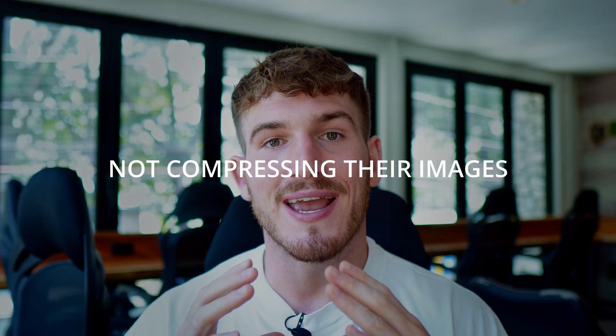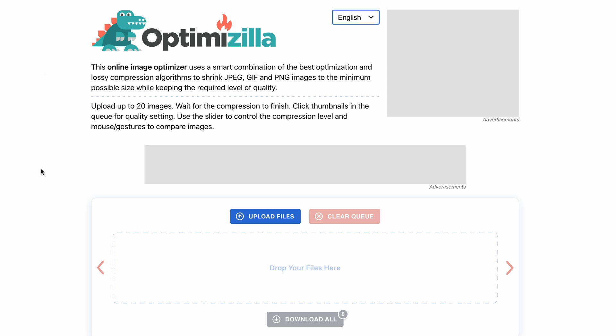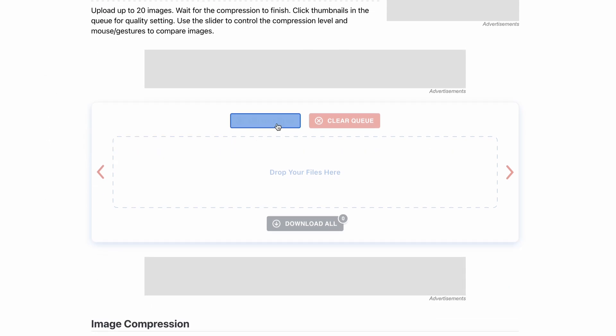One of the most common mistakes I see on Squarespace websites is not compressing images. Before you upload any image onto your Squarespace website, put it through an image compression tool at imagecompressor.com — just upload your file, download it, and re-upload it. Make sure your banner images are less than 500 kilobytes and other images are less than 250 kilobytes. This ensures your website loads fast, which is one of the ranking factors Google looks at when determining where to rank your site.